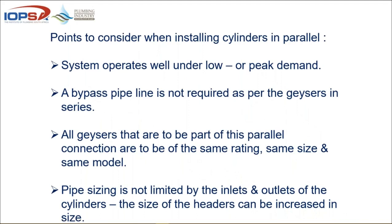Like we did with the series last time — points to consider when installing: both systems work well under low or peak demand, so there's no pressure on the system once it's properly installed. A bypass pipeline is not required as with geysers in series — you still need a bypass with two valves, but you don't need a whole separate bypass pipeline. All geysers in this parallel connection system must be at the same rating, size and model. You cannot have a 150 litre geyser next to a 200 litre — all four must be exactly the same.